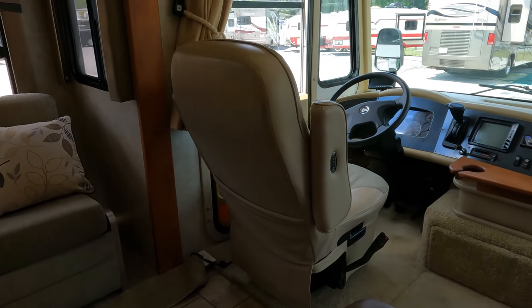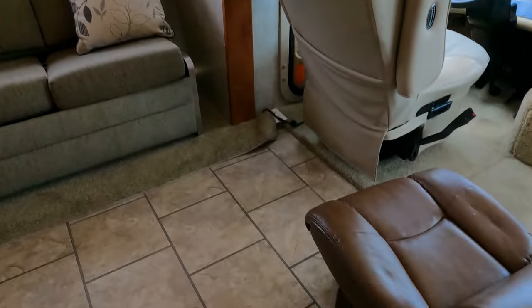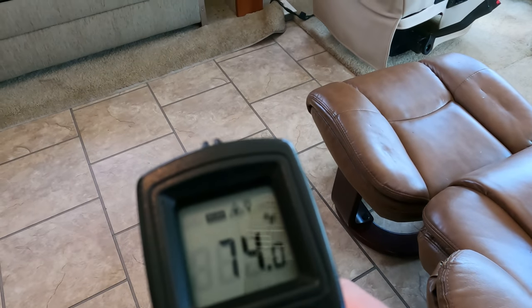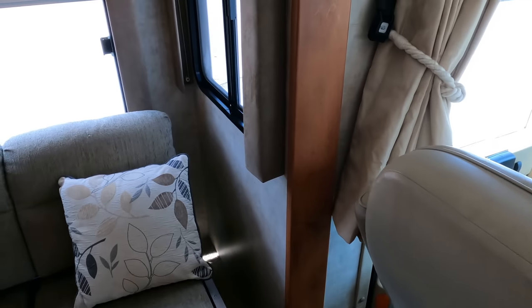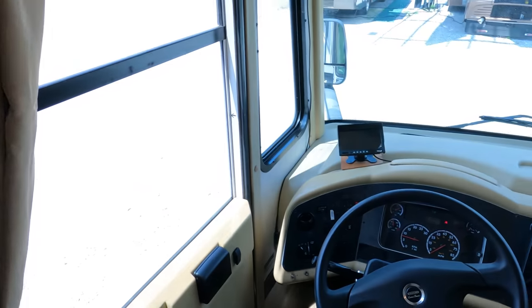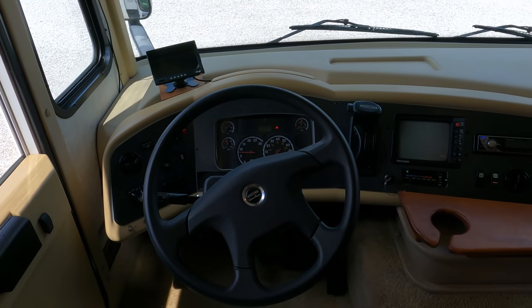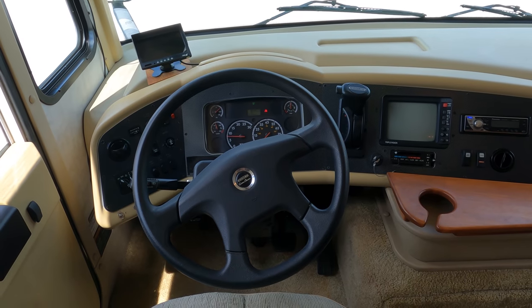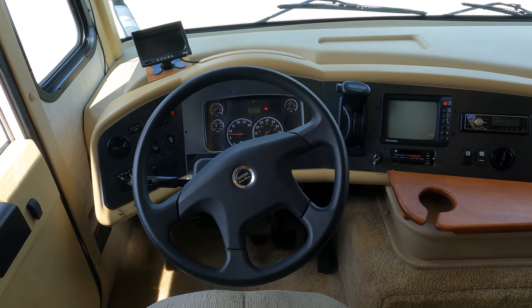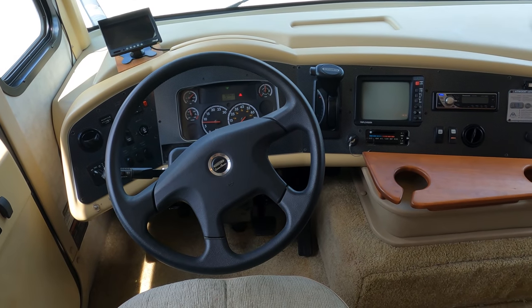We're at 74 degrees inside and it's 95 plus outside. Keep in mind we're in a parking lot with no shade and the sun beating down on us, so the fact that in just an hour to an hour and a half it's that much colder inside is pretty impressive.